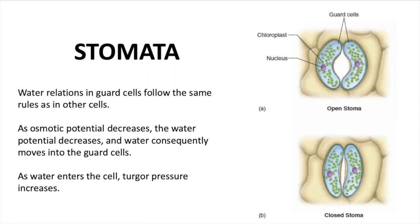Guard cells can take in sugar, potassium, and chlorine ions. The increase of solutes inside the cells induces the entry of water across the guard cell membrane.